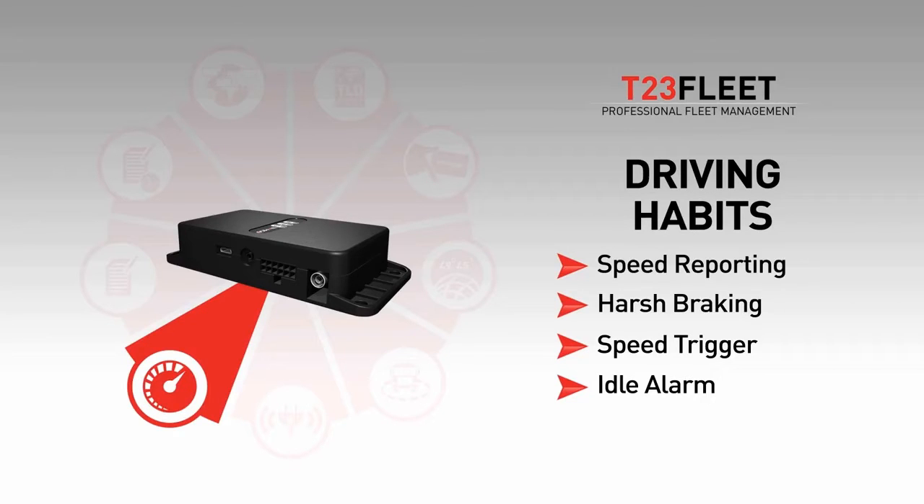Idle alarm will detect and report running engines when the vehicle is not moving — for example, if a driver is taking a nap and using the aircon.